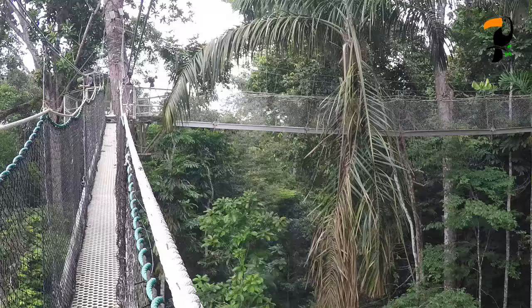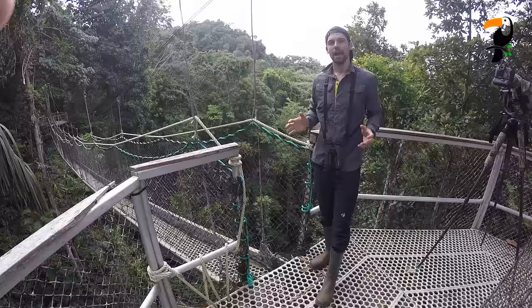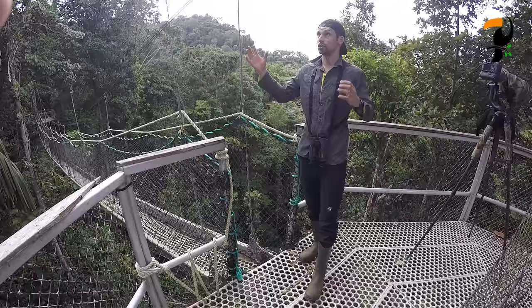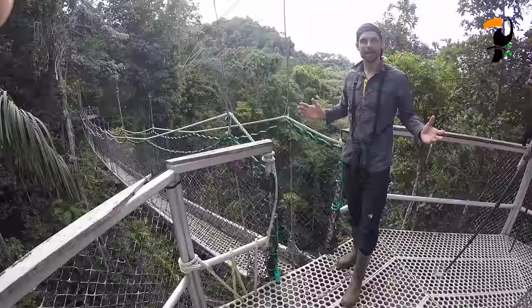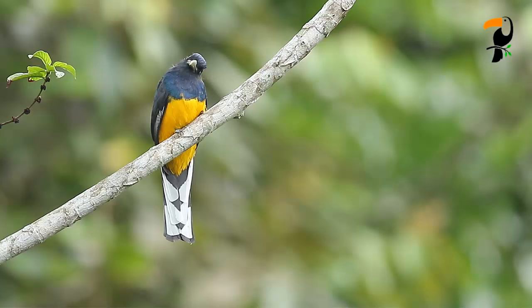This morning we're up here on a canopy platform. There are these walkways and little platforms and basically we're trying to lure some of the birds around here to come a little bit closer so we can get some shots. So far we've had some success with the waved woodpecker and red-necked woodpecker, and we're just listening, waiting, and hoping a few more things might come in for some good photos.